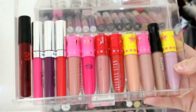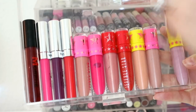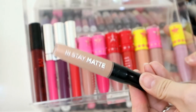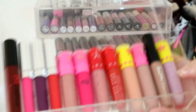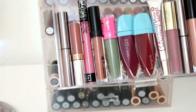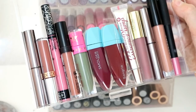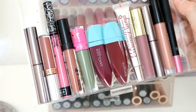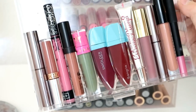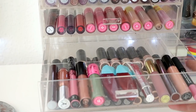The next drawer down has a Morphe one, some Classy Lashes liquid lipsticks, Jeffree Star, and a Rimmel Latte to Go — a really really nice drugstore nude. Getting even more disorganised, I've got Makeup Geek, ABH, Kat Von D, Jeffree Star, Smolder, Barry M, Soap and Glory, Gerard, ABH, and NARS. There's no rhyme or reason to that drawer in all honesty.